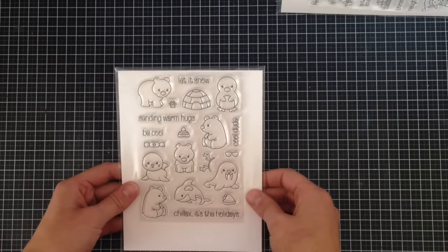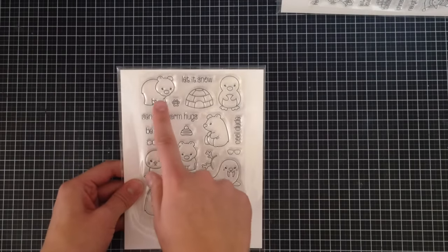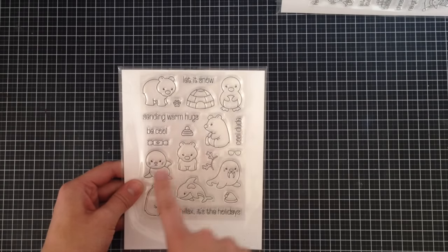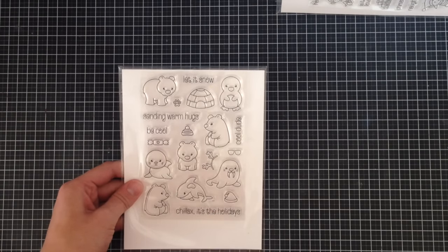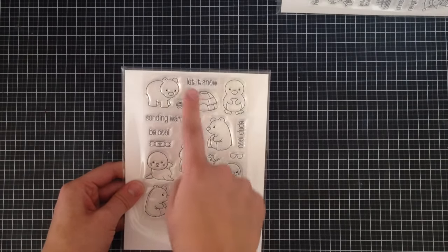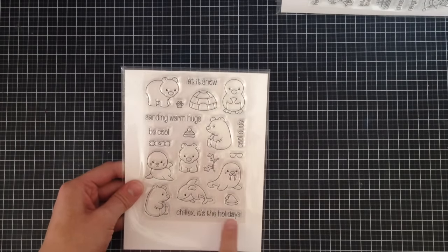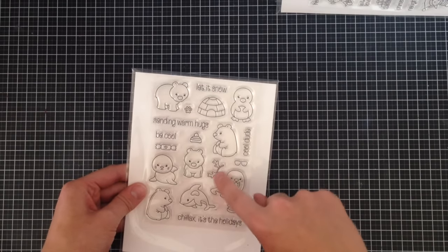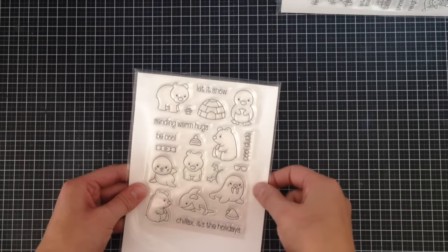Then I have their Arctic Animals set, which has great critters: bears, a penguin, a seal, a walrus, and a whale. Sentiments include 'Let It Snow,' 'sending warm hugs,' 'cool dude,' 'be cool,' 'chillax,' and 'it's the holidays.' Really cute stamp set — you can also pair the animals with a little hat or antler headband, which is adorable.